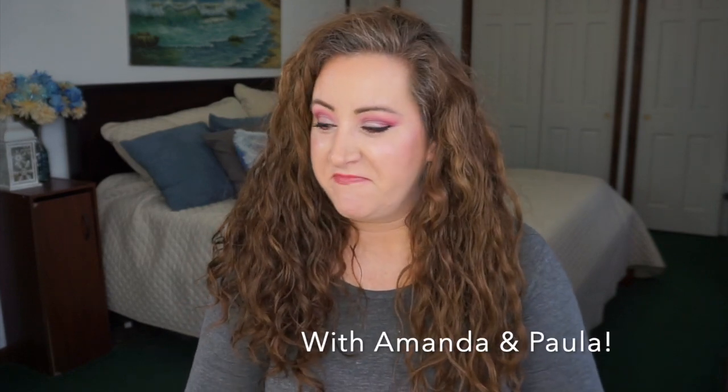Hey everyone, welcome back to my channel. I'm Jessica, and today I have a crazy mess on my desk because once again this year I am doing all of the makeup that I am currently panning — and it's a lot. My voice sounds a bit weird; I have a dry scratchy throat and bad allergies, but I swear I'm fine.